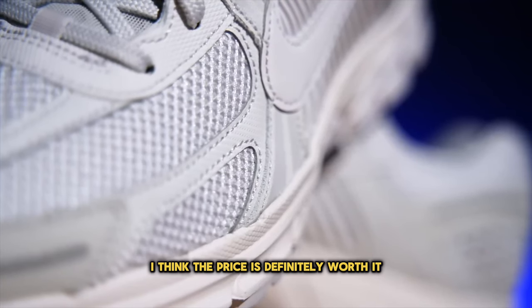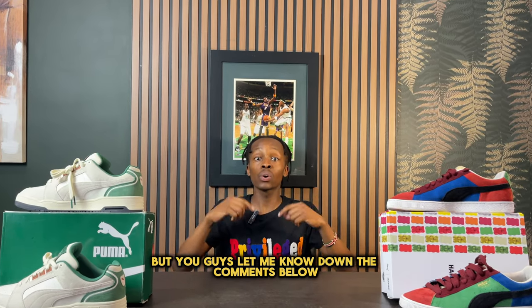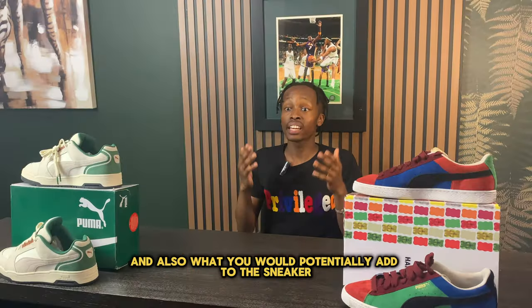I think the price is definitely worth it and it's an incredible option for this year. Let me know down in the comments below what you think about this list and what you would potentially add.